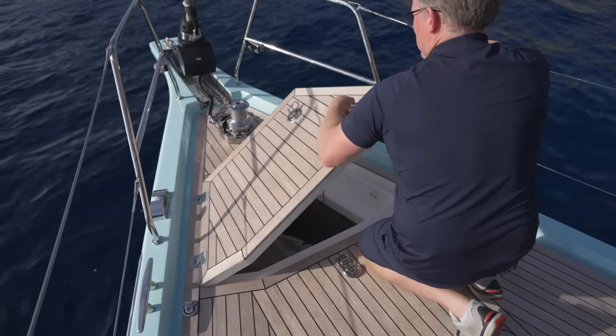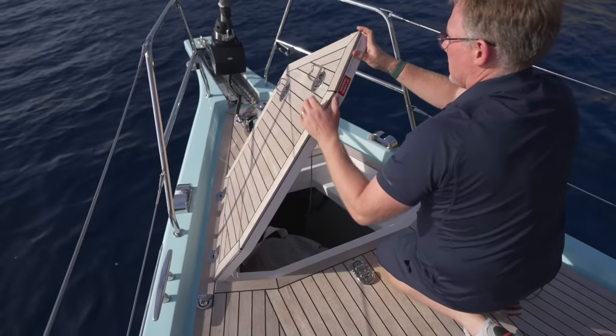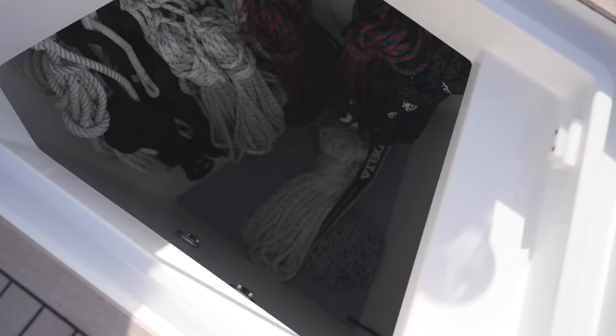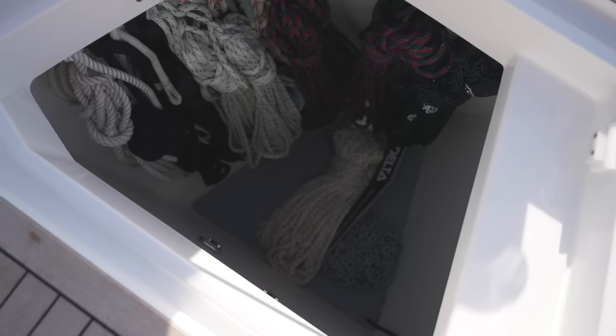There's plenty of room in this large dedicated watertight sail locker to neatly stow all your downwind sails and their associated running rigging, making all the equipment close to hand when you need them.